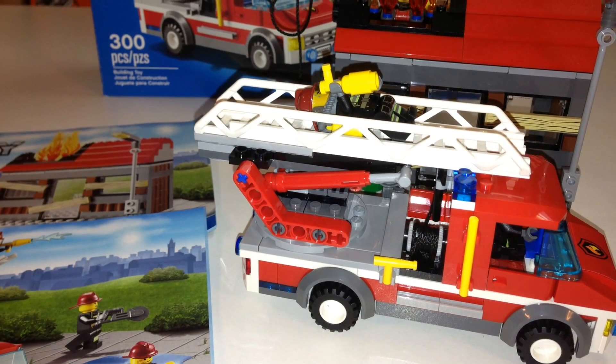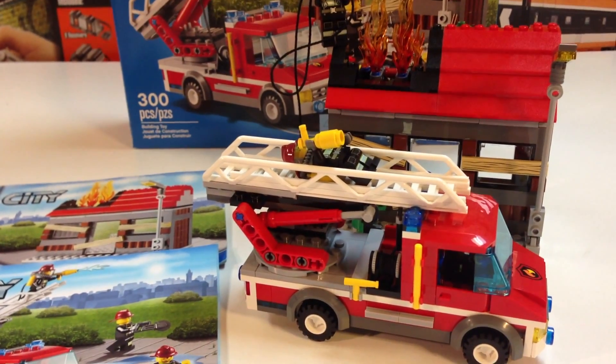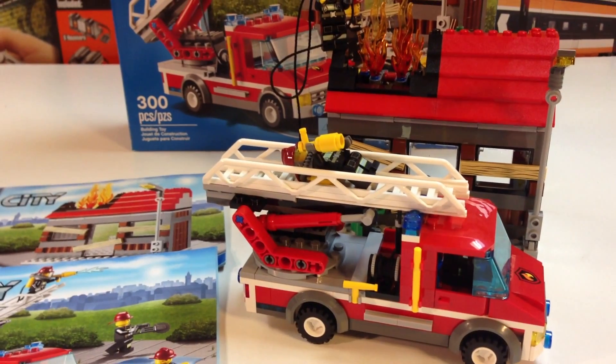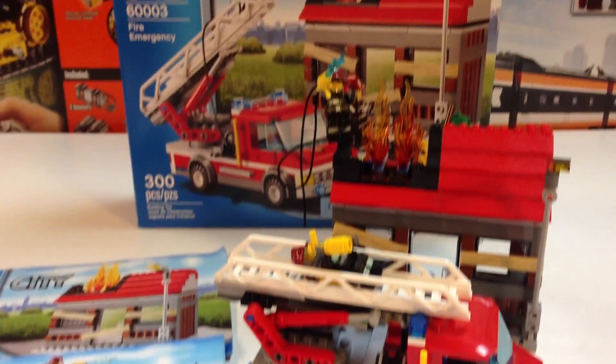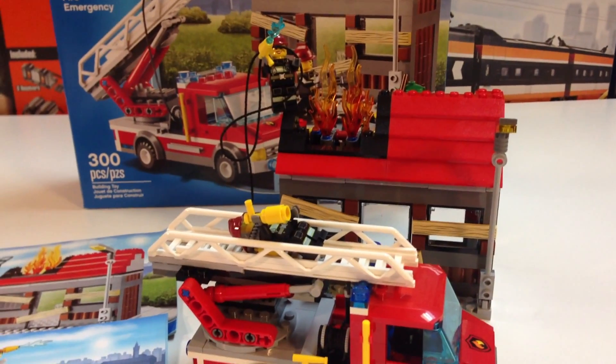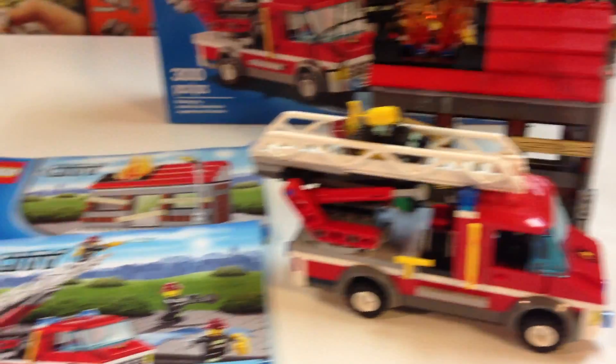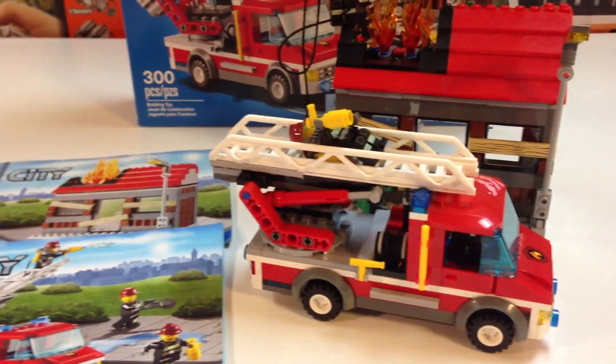Hey, it's Brick Czar and we're going to look at a Lego City set today. We got Lego City set 60,003, Fire Emergency, and we'll look at this set a little closer and tell you what I think about it.